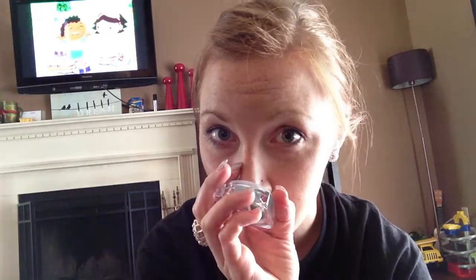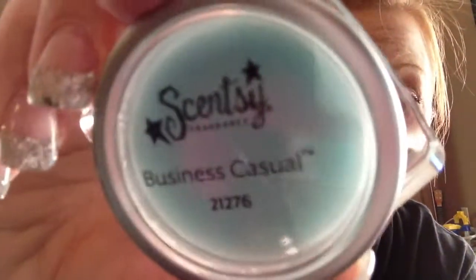Business Casual — we know I love that one. Also known as Christian Grey. Also known as ex-boyfriend. Also known as bad decisions. Also, they put it in the body care line, so you can now get Business Casual in layers. So ladies, if you want your gentleman to smell like Christian Grey — there you go. Business Casual in lotion, body wash, all kinds of deliciousness.